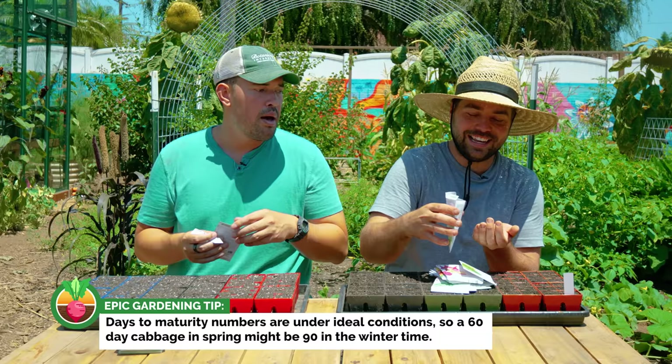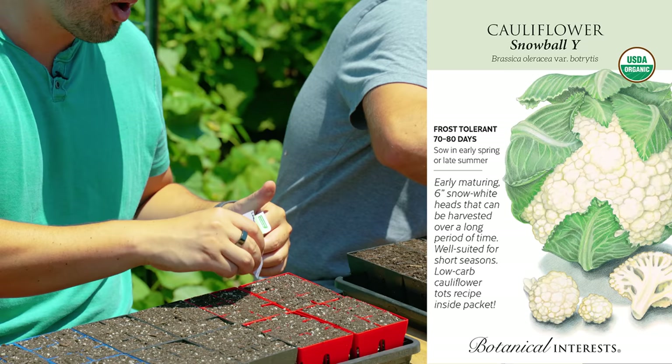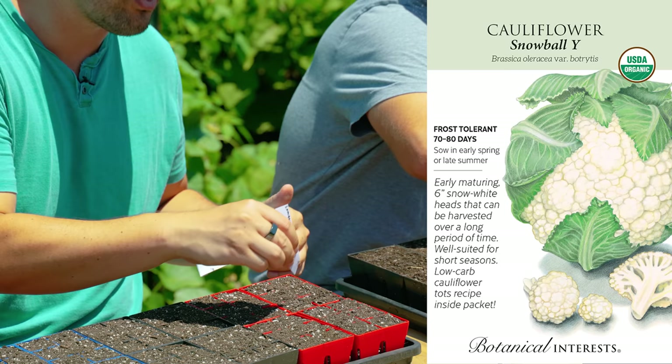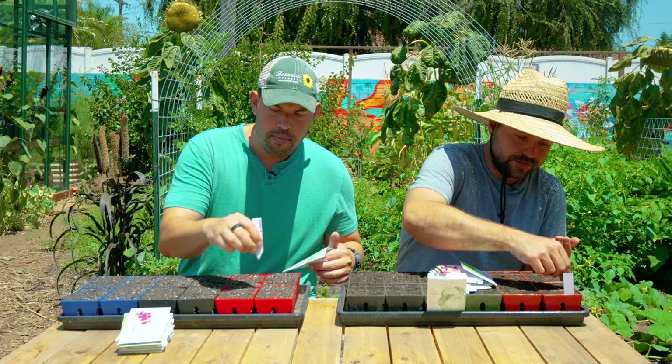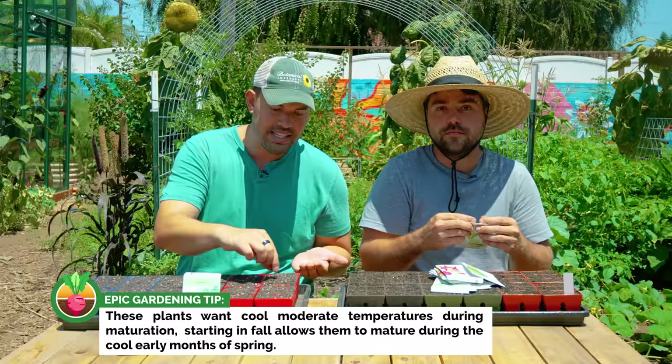But actually it's the only way we can grow certain plants. So I'm going in with cauliflower — this is Snowball. All these seeds you can find from Botanical Interests, which is our seed company. Snowball, I had a lot of success with last year — 70, 80 day crop. Honestly, cauliflowers, broccoli, Brussels, cabbage — all were fantastic for me last year. Probably my best year of brassicas yet.